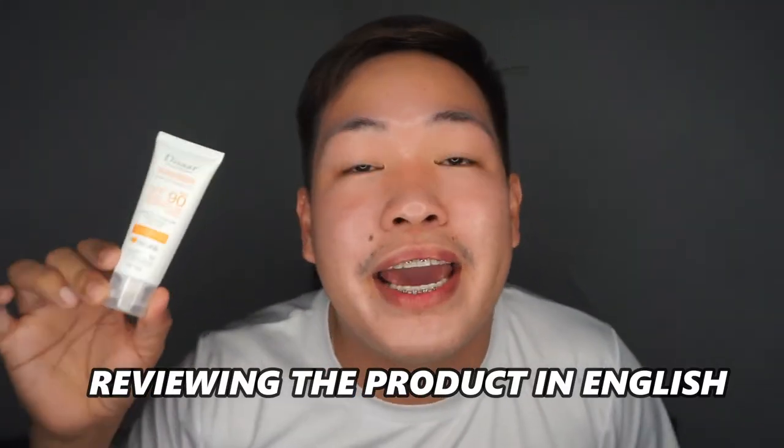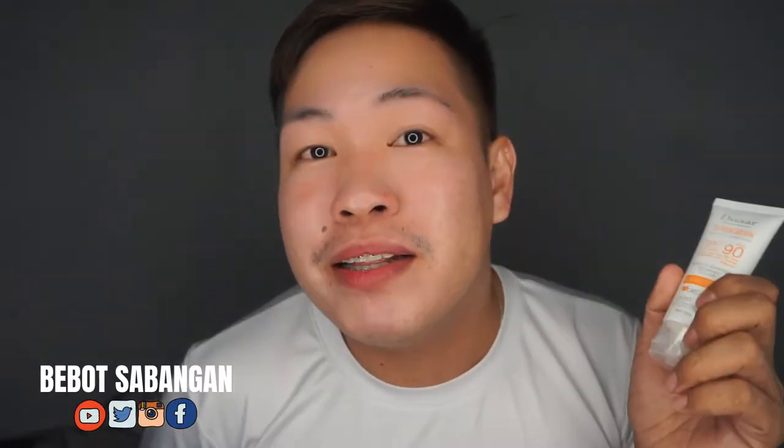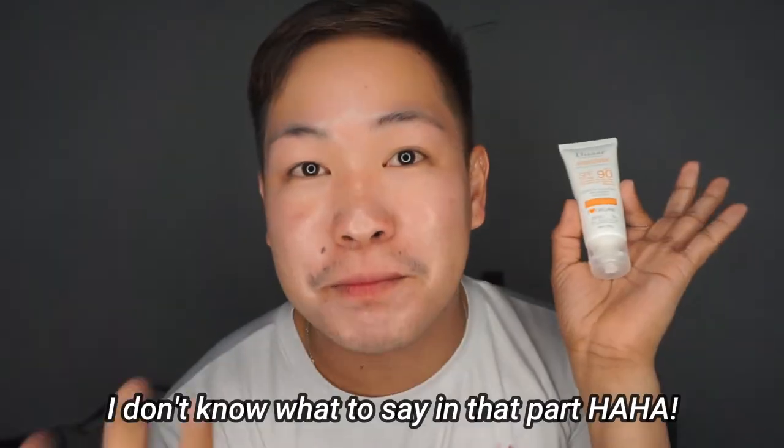Hi guys and welcome back again to my channel. For today's video I am going to be reviewing this product in English, meaning I am going to speak in English the whole video. I hope everyone can understand what I say on this vlog because this is my first time creating content speaking in English. I don't know if my grammar is correct but forgive me — I will try.